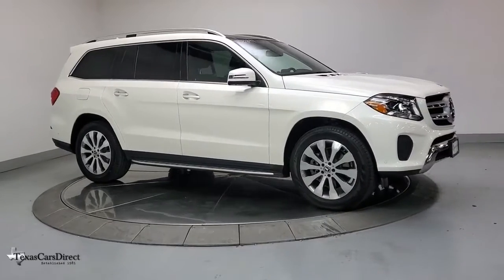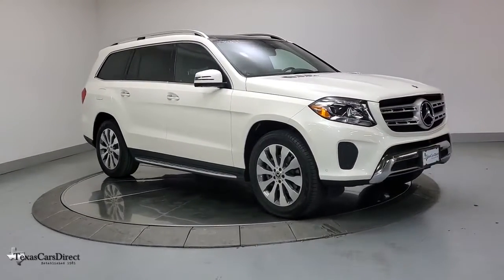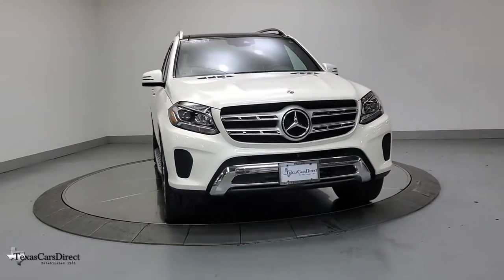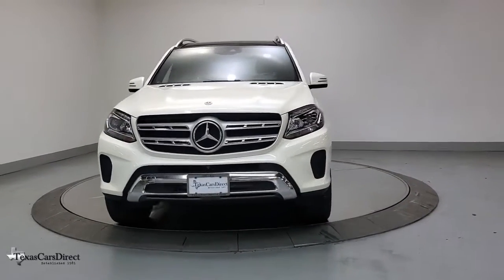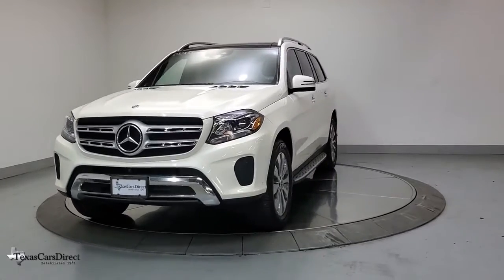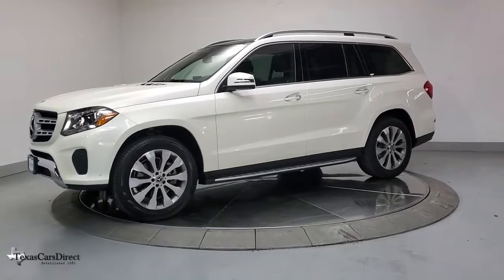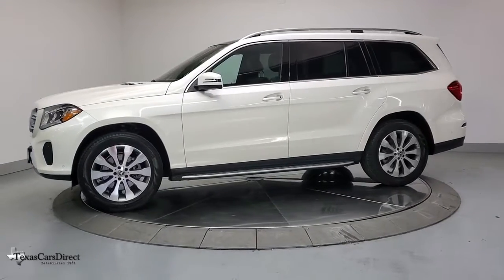Take a moment to check out the 2019 Mercedes-Benz GLS class. With less than 35,000 miles on it, here's a boldly elegant Mercedes GLS 4MATIC — the full-size luxury SUV with three-row seating, impressive towing capacity, first-class amenities, and agility that belies its muscular power.